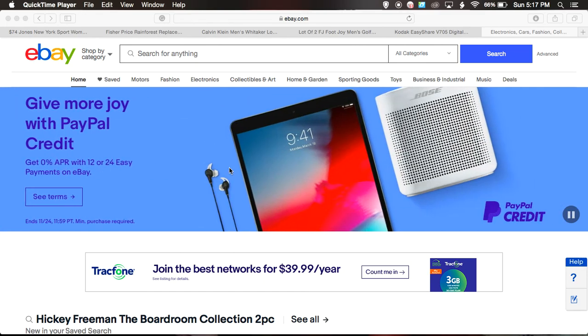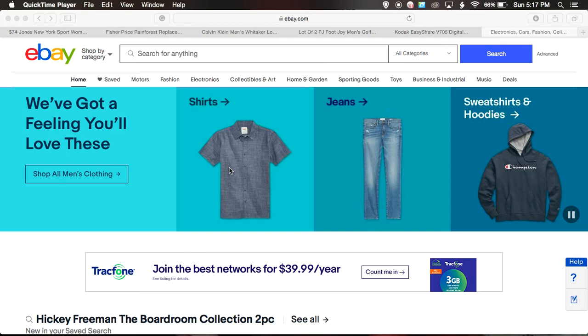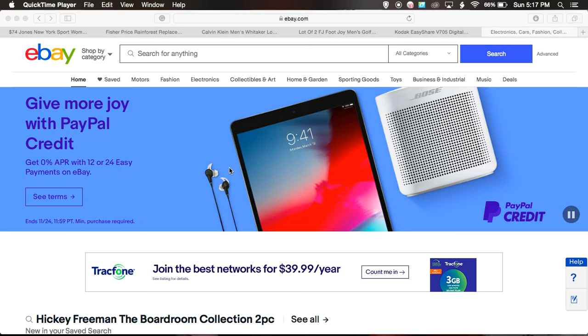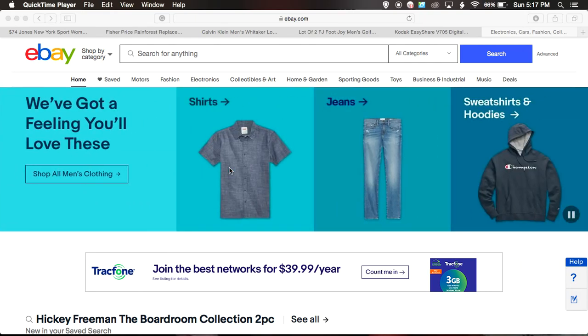Hi guys, welcome back to Spoon Feeding Profits. I have a quick video for you today. I want to share five items that I sold recently on eBay — five different items, not just clothing, just different categories. I'm gonna get straight into it. Remember, if you are into this type of content, hit the subscribe button and hit the bell so you can be notified when I upload a video.